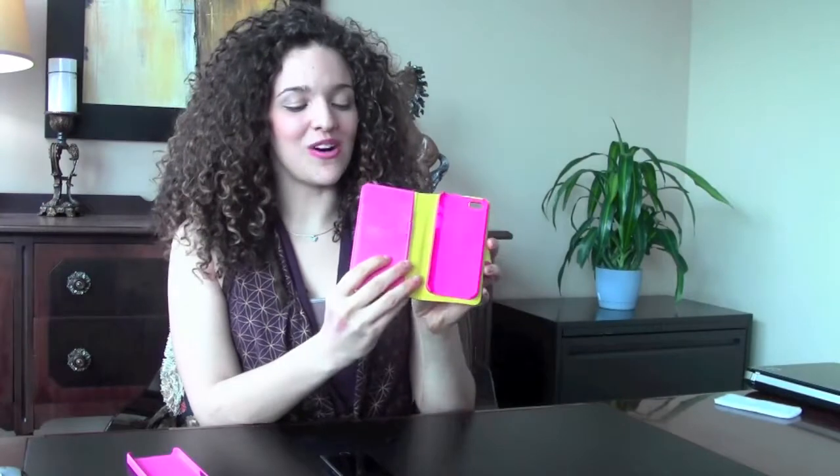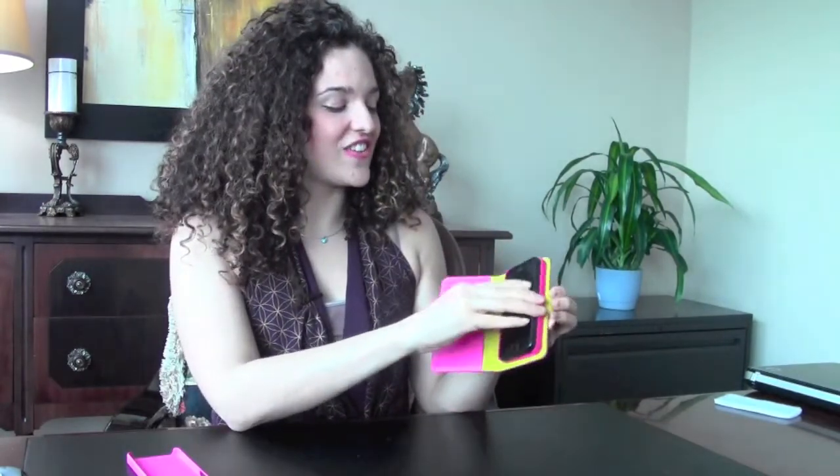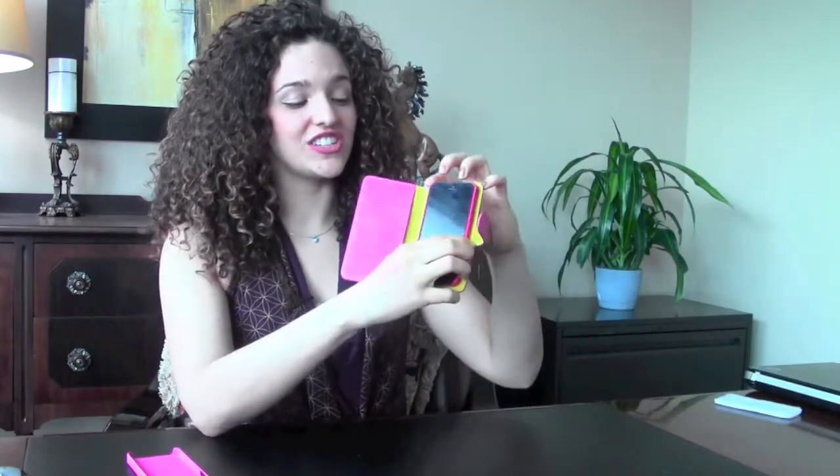It looks just like the book, and when you open it up it shows the hard shell and the wallet. Let's put the iPhone in. You may be thinking this is just like the book — well, the magic in it lies in whenever you don't really want the leather cover case on it. You can just peel it right off, and here you have a Case Case Slim hard shell case.